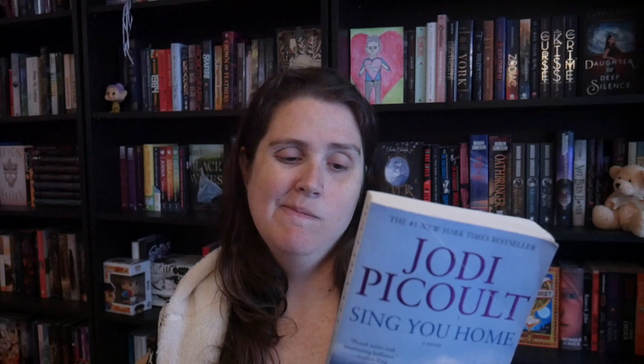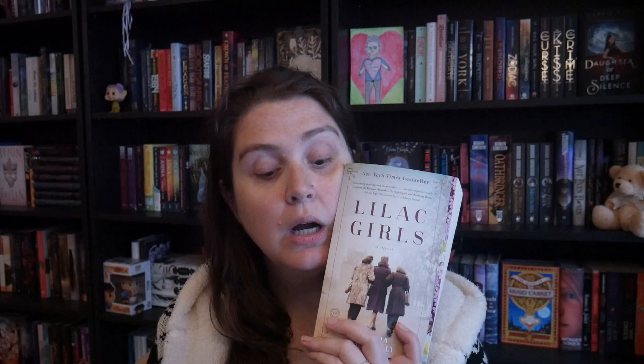I've got another Jodi Picoult book — this one is called Sing You Home. I've read 19 Minutes and My Sister's Keeper. Next is The Lies Girls Believe — I've been wanting to read this for a long time. It's another historical fiction. I want to say it takes place during World War II. I've heard really great things about it. There is another book in the series — I don't know if it's a direct sequel or more of a companion book, but I've heard it's really good.